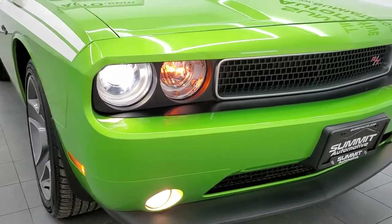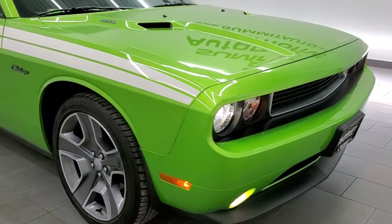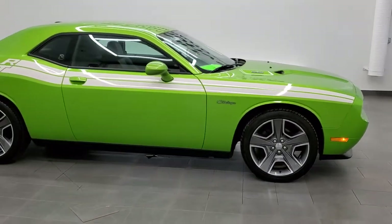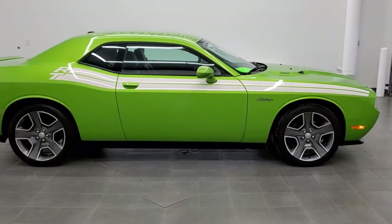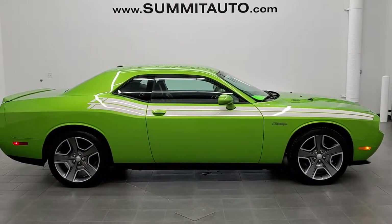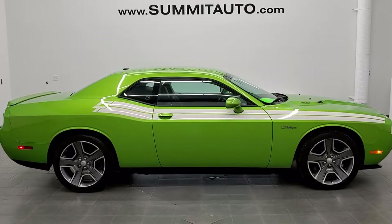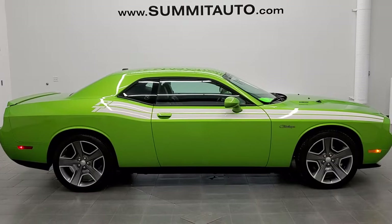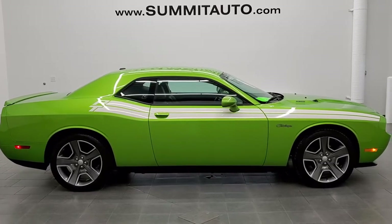You can see all the lights are working — HID headlamps in the front. To see more pictures of this car or one of our other 450 new and used cars, trucks, SUVs, minivans, Wranglers, Challengers, Chargers, Mustangs, GT500s, Corvettes, Camaros — you name it, we've got it. Go to www.summitauto.com for full pictures and descriptions of every single vehicle from two locations.